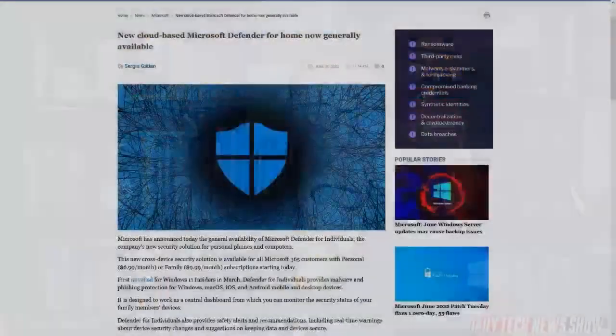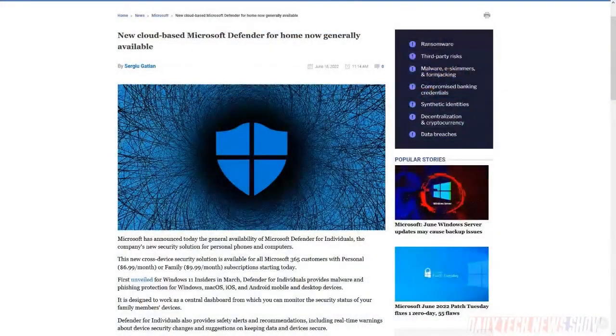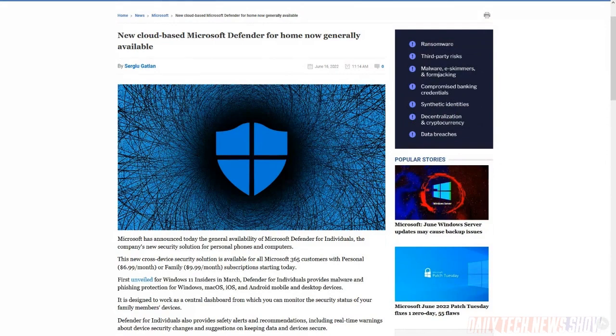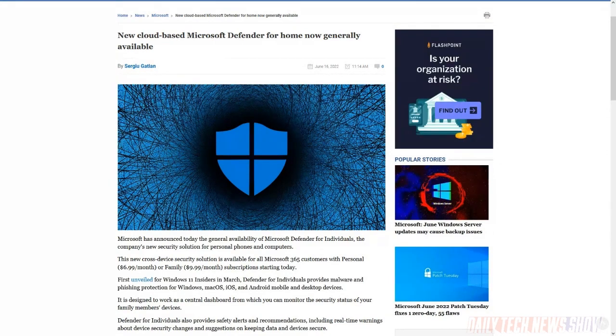Microsoft announced Microsoft Defender for individuals as part of the Microsoft 365 subscription for Windows, Mac OS, iOS, and Android. This provides a dashboard with the security status of connected devices and runs its own malware protection engine on Android and Mac OS. Microsoft plans to add identity theft protection and other consumer-focused features to Defender going forward.